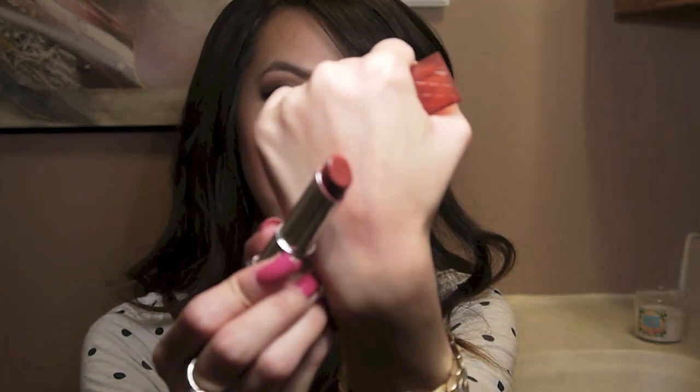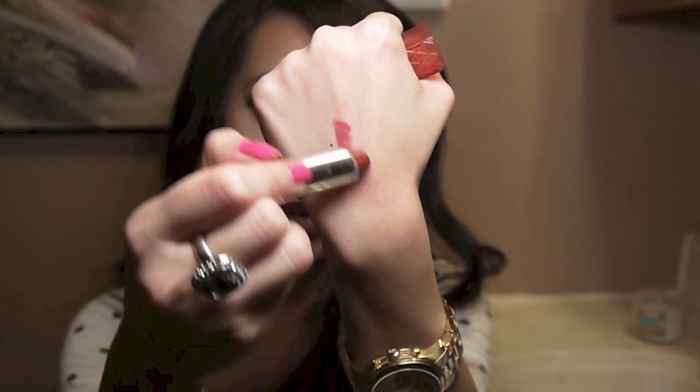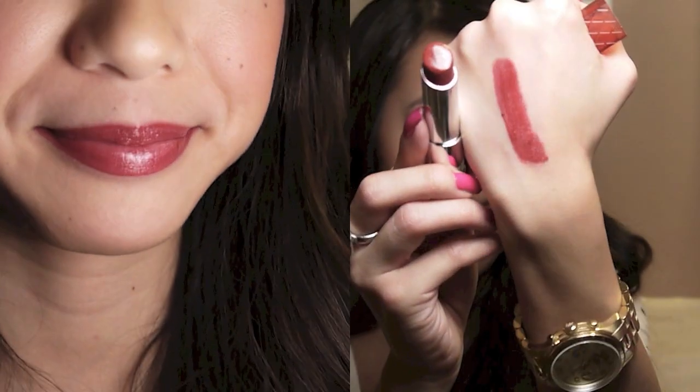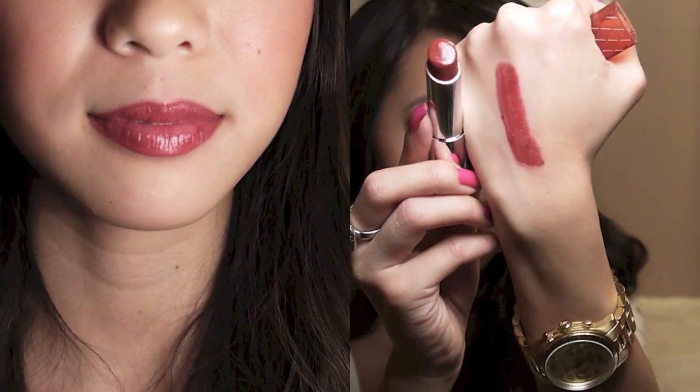Next is another Revlon Lip Butter in the color Red Velvet. This is a really deep red color. I just love that it is a deeper red and it's got some shine to it, and it's still really moisturizing.